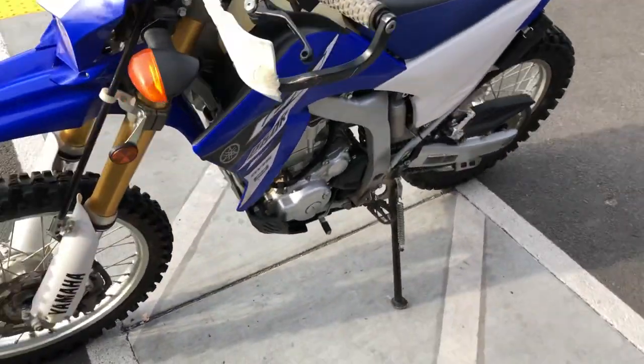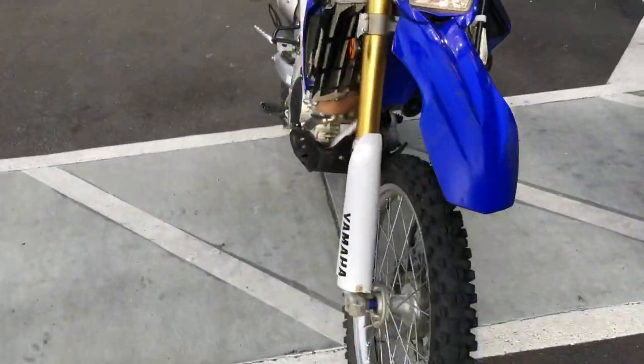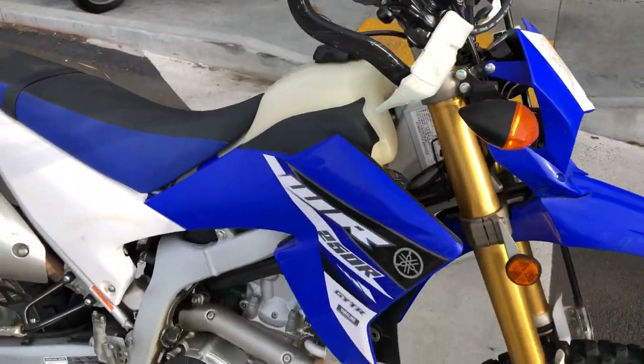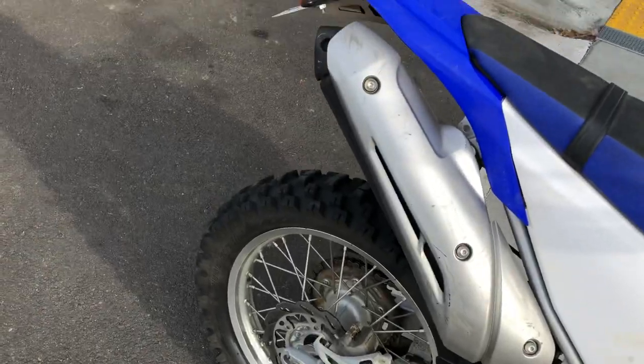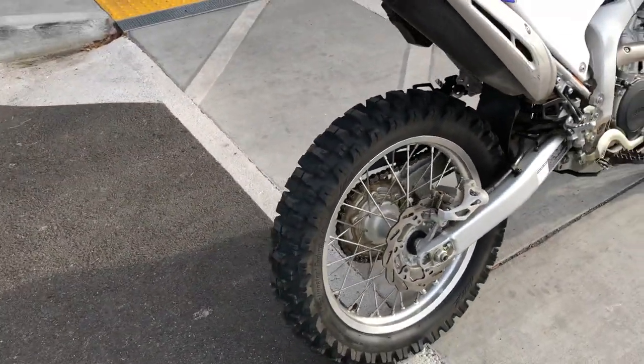This bike is mainly stock with some nice add-ons: handguards, adjustable upper-market Zeta Lepo's pro-taper handlebars, an IMS larger fuel tank, and nice Moto-Z off-road tires.